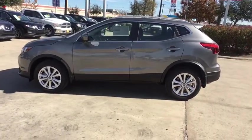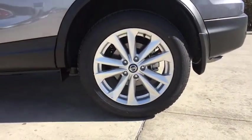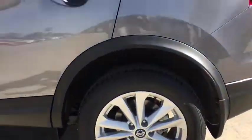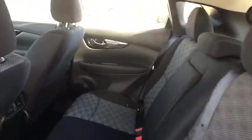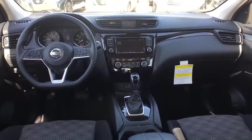Here are some of this vehicle's great options: backup camera, anti-lock braking system, steering wheel audio controls, keyless entry, traction control, stability control, lane departure warning, Bluetooth, power steering, adjustable steering wheel, four-wheel disc brakes, aluminum wheels.